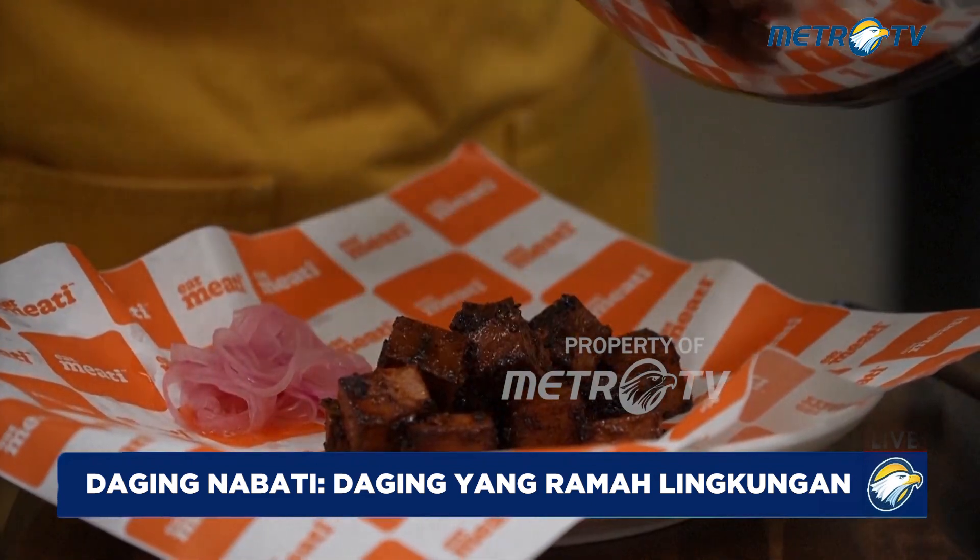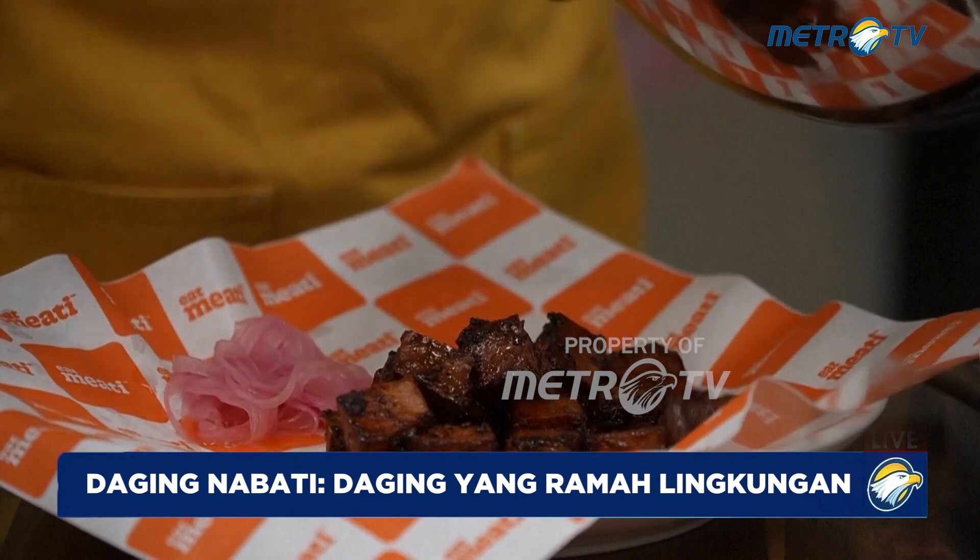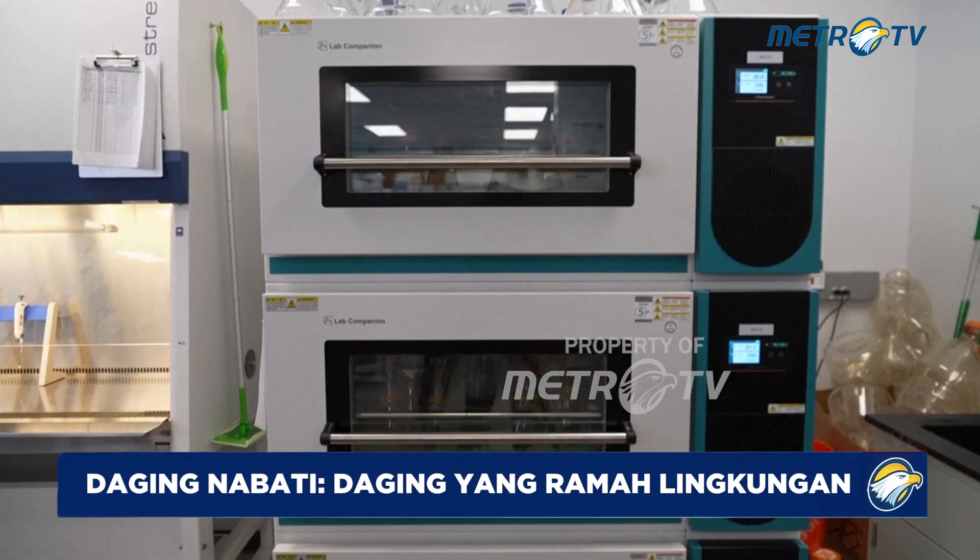These burnt ends are currently on Charlie McKinnon's menu. It's a really interesting process.